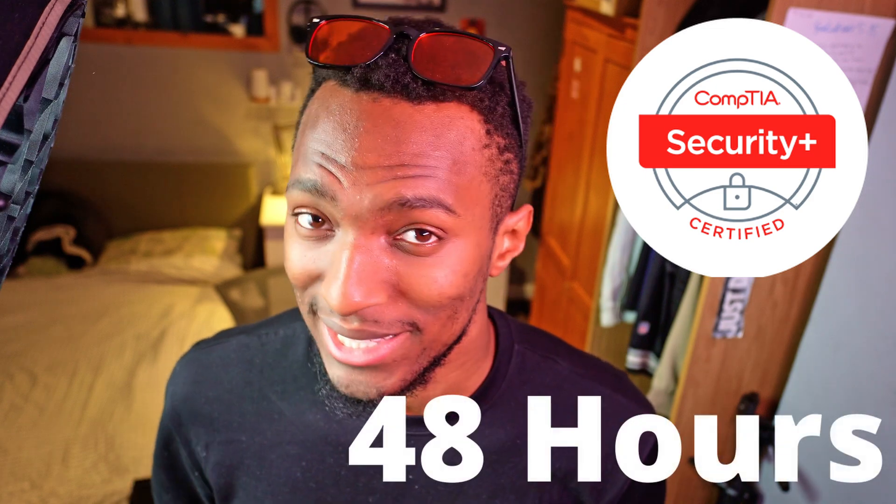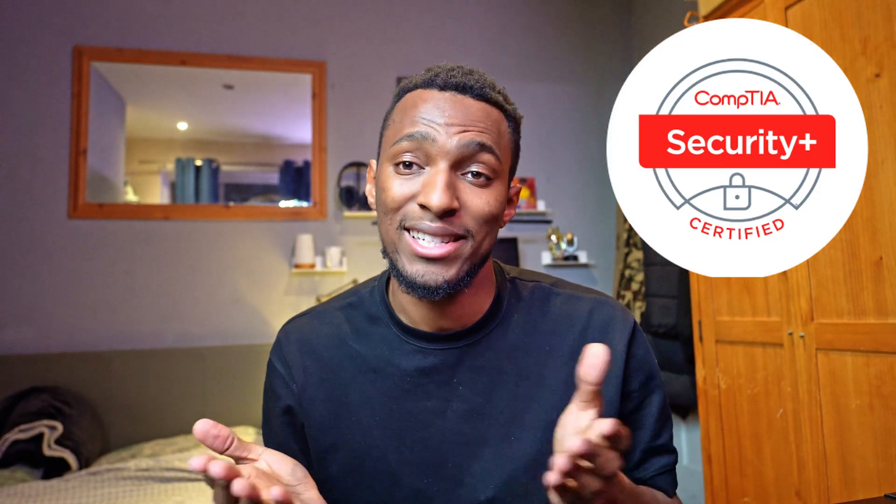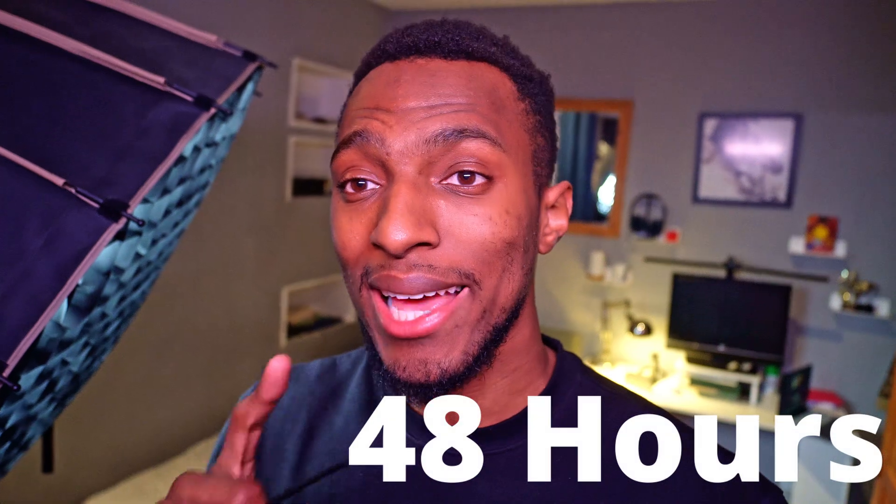I'm about to attempt to go from zero to CompTIA Security Plus certified in just 48 hours. No months of studying, just two days of pure grind. The CompTIA Security Plus is one of the most recognized cybersecurity certifications out there. It's not easy — it covers a broad range of cybersecurity topics. Most people take months to pass the exam, some take weeks, but I don't have that kind of time. I have 48 hours. No idea if I'll pass or fail, but by the end of this video, we will find out.